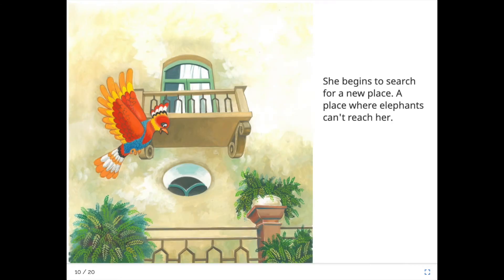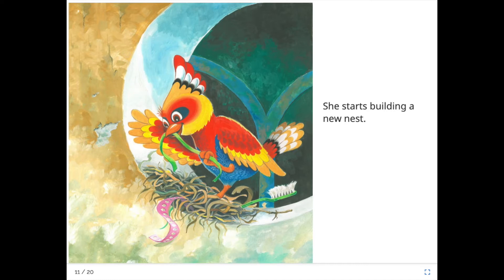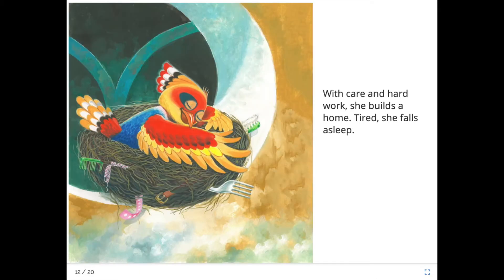She begins to search for a new place — a place where elephants can't reach her. She starts building a new nest. Oh, look what she's found this time: some bits of paper or an old toothbrush. With care and hard work she builds a home. Tired, she falls asleep.